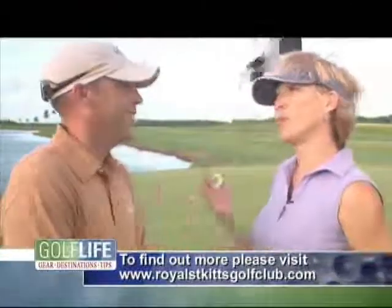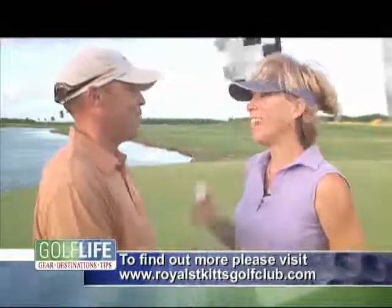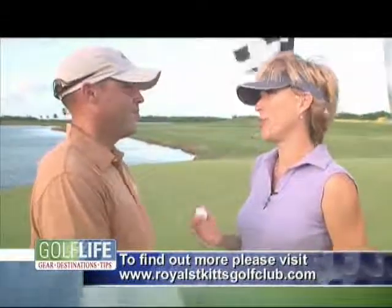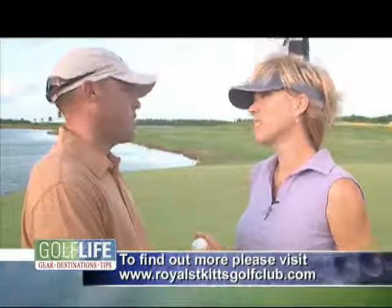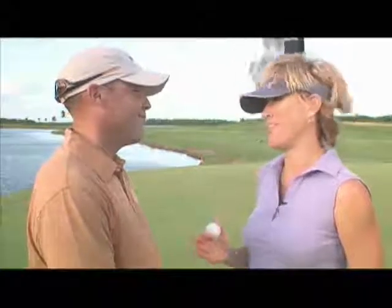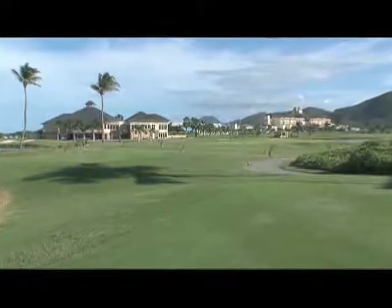Greg, this has just been absolutely fabulous. We appreciate you having us out. How do visitors contact you if they want to come here? The easiest way is to go to our website, www.royalstkittsgolfclub.com. That's where we'll send them because this is a must-see. Everybody has to do this — it's fabulous. Well, make sure you bring your husband and your kids back to visit us. I definitely will. Thanks a ton.